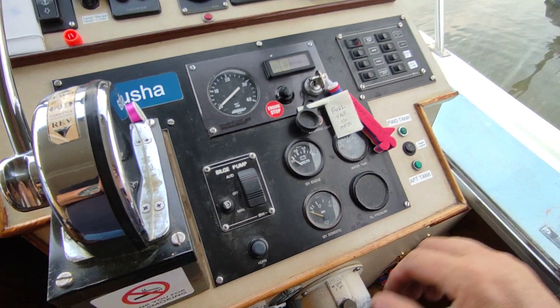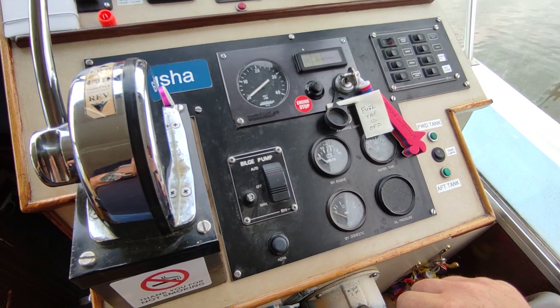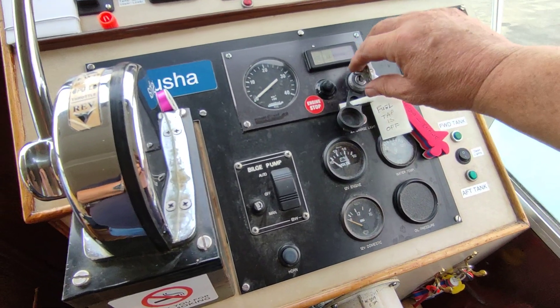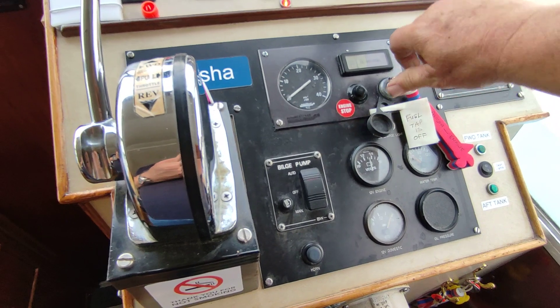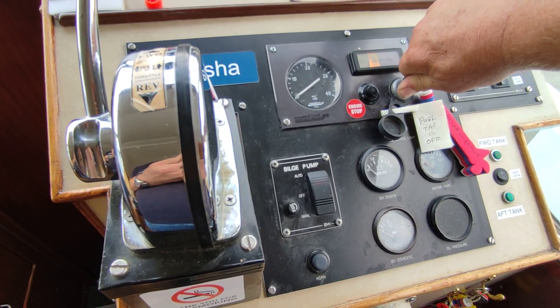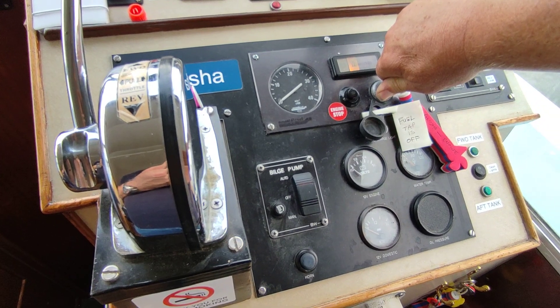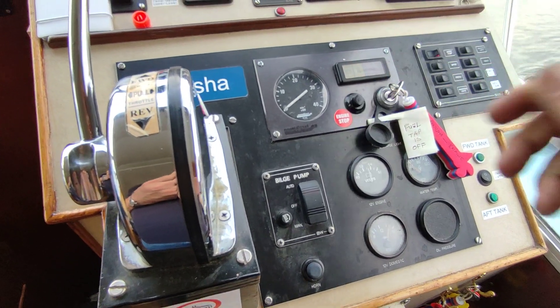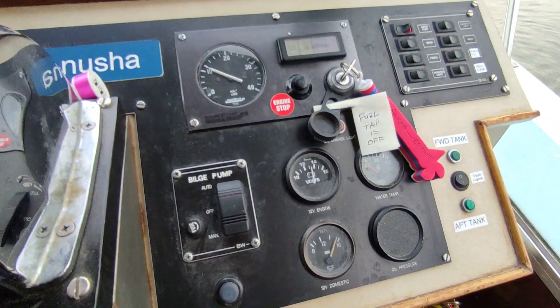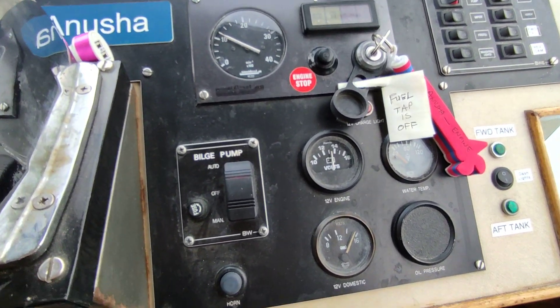Hi, this is Steve Biggs of Boat Shed Norfolk on board the Aquafiber 37. This is engine start — Nanny diesel. Always good motors, these Nanny diesels. Starts nice and cleanly.